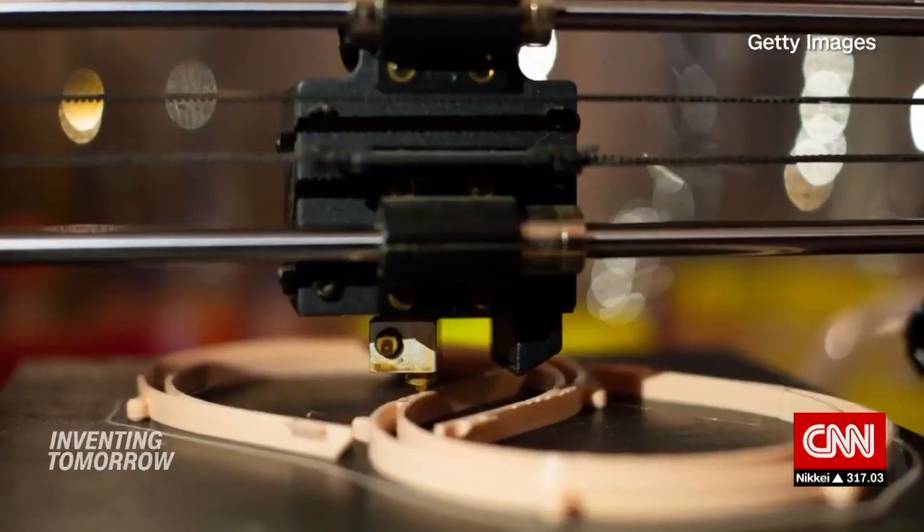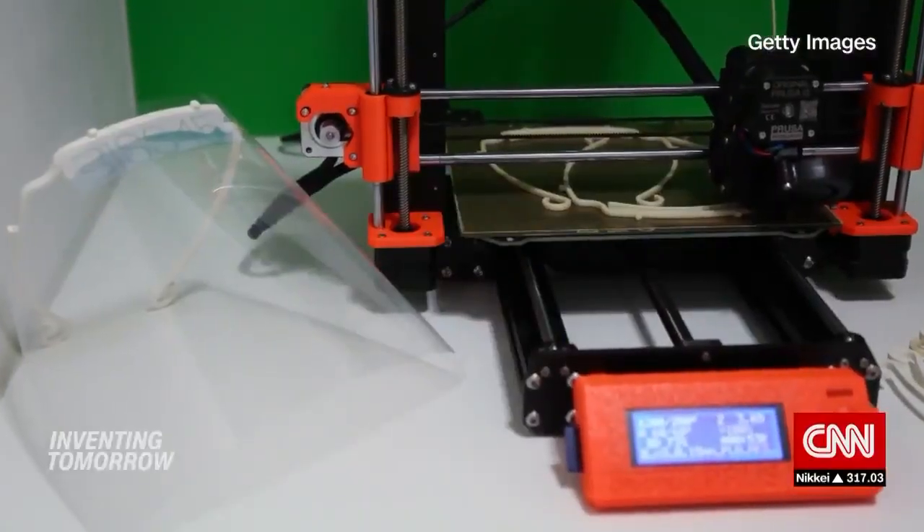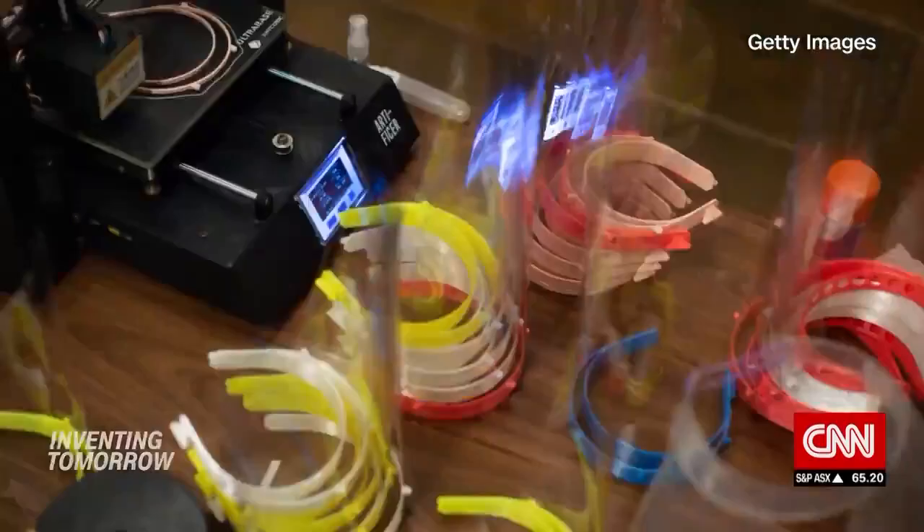Nobody really saw coronavirus coming. Supply chains are shot right now, but anyone with a 3D printer is able to build these things at home. With that accessibility and innovation, however, comes concerns over quality.